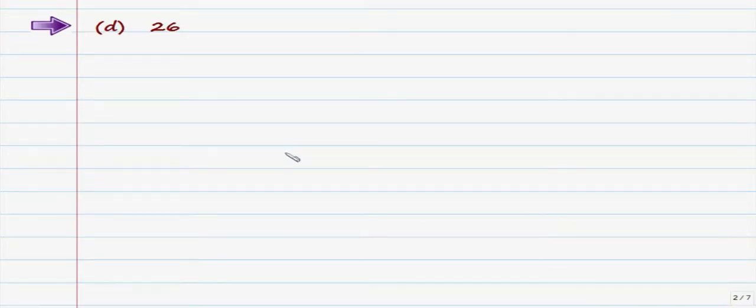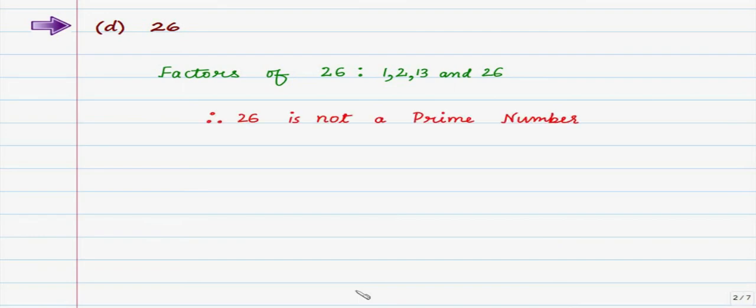Next, part D is 26. Let us check whether 26 is prime. The factors of 26 are: 1, 2, 13, and 26. From our definition, a prime number can have only two factors. However, 2 and 13 are also factors of 26, so from our key point it follows that 26 is definitely not a prime number.